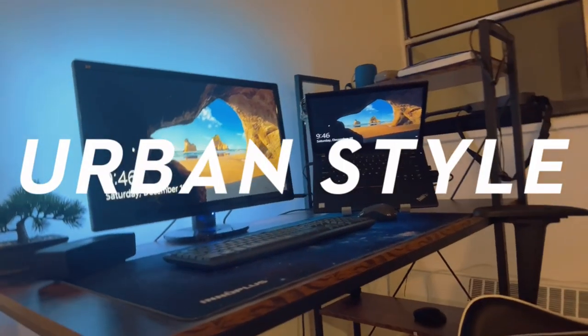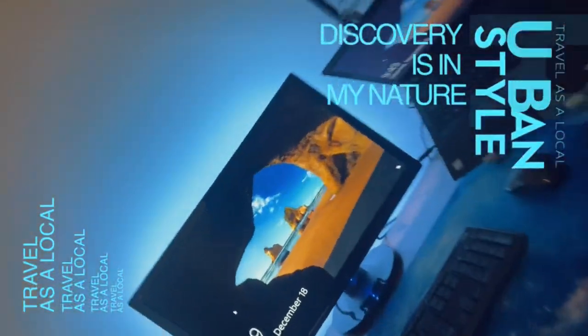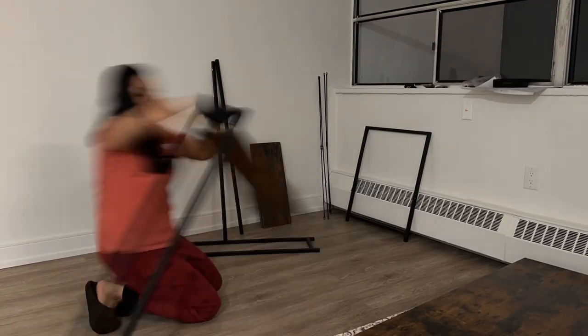Hey everyone, it's time I show you what I bought for my home office setup. After almost two years of the pandemic and working from home, I decided to invest in my home office. So without wasting any more time, let's check it out.